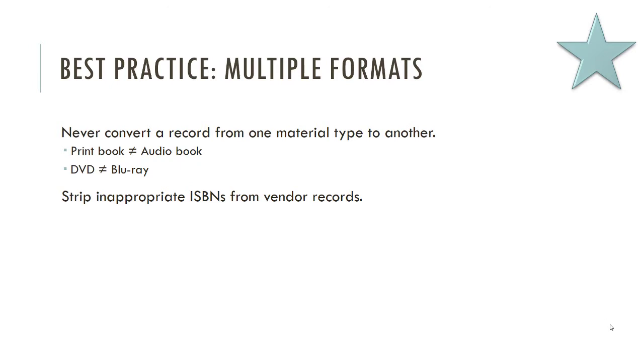Create or find a new record — go to Z39.50, it's probably out there. Print books are not the same as audiobooks; ebooks are not the same as print books; DVDs are not the same as Blu-rays. When you get vendor records that have ISBNs for other types of materials, strip those out. If you have a print resource record with an ebook ISBN in it, get rid of that — obviously keep extra ISBNs for other print books, but if it's clearly for an ebook or audiobook and you have the print book, get rid of it, because it'll just make life more difficult.